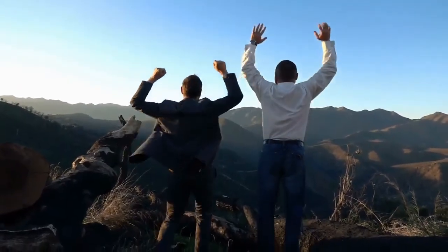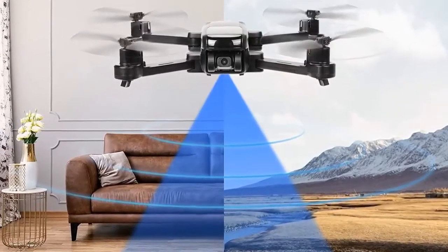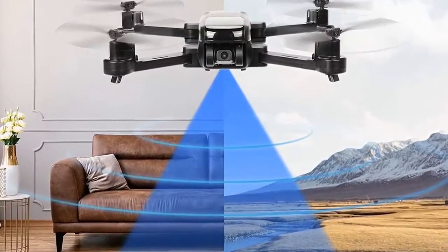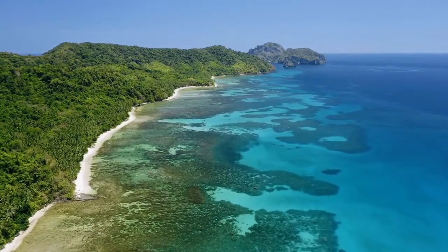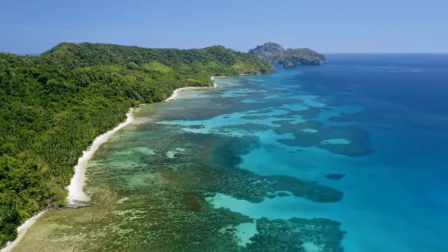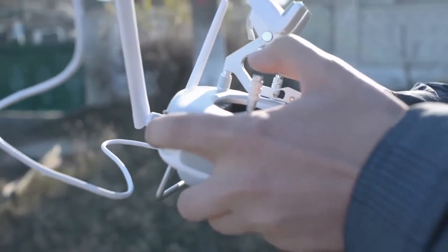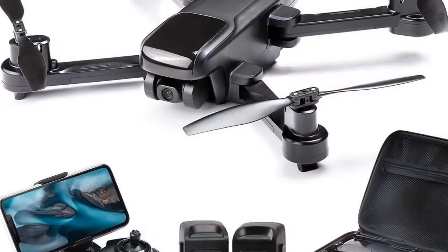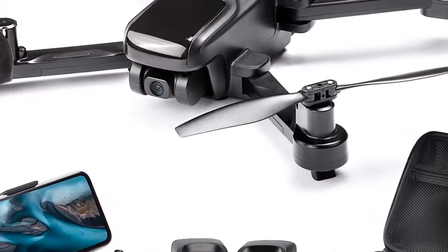This drone offers more features than most and brings more fun. It is equipped with functions like follow me, waypoint fly, auto return, and find the lost drone. You do not need to worry about losing the drone due to operating errors or strong wind interference during flight. The find the lost drone function helps you track the last position by app and easily find the drone.